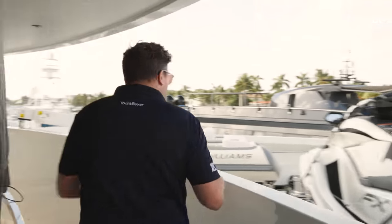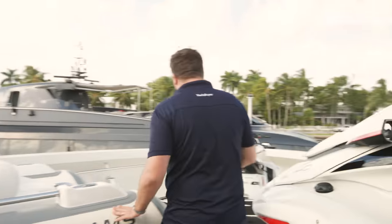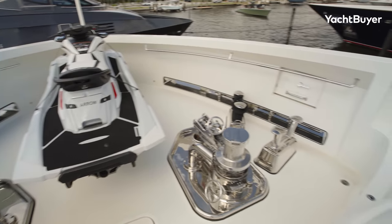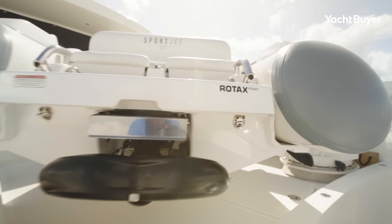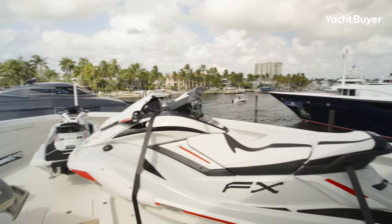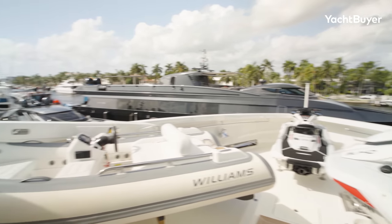And that leads us to yet more toys — there are toys absolutely everywhere on Arrow. We've got a pair of 300-horsepower jet skis here, and then the Williams 345 Sport jet tender — a great tender for the owner to use, go for a blast, and very easy for the crew to get in and out of the water. There's a crane over here used to lift all of this stuff in and out of the water.